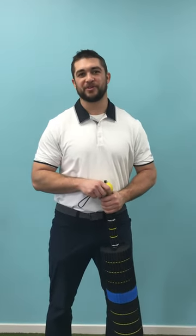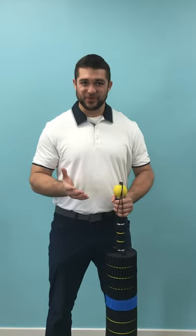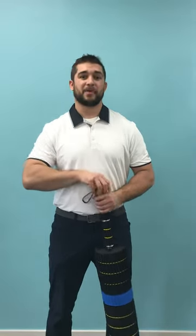Hi everyone, Dr. Dino here at Trilogy Wellness Center. Just wanted to reach out for those of you who didn't have the opportunity to visit us this week and you're stuck at your cubicle or on your computer. We're gonna go over a quick fix — two quick things that you can do to help out with your back and neck pain.